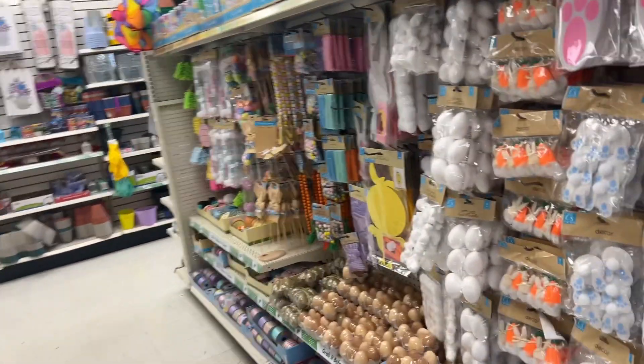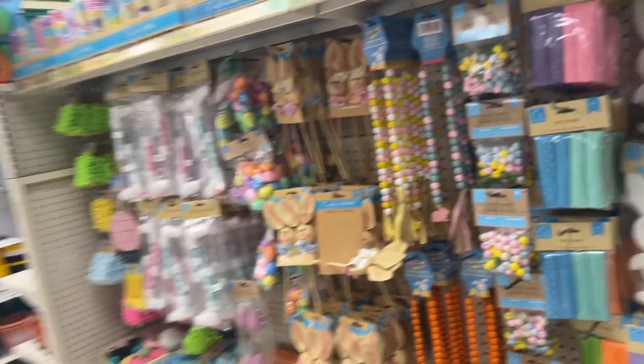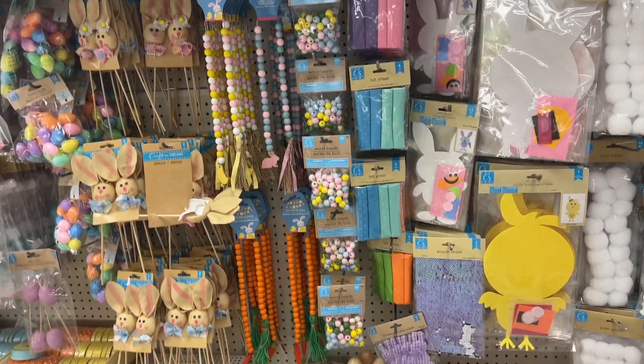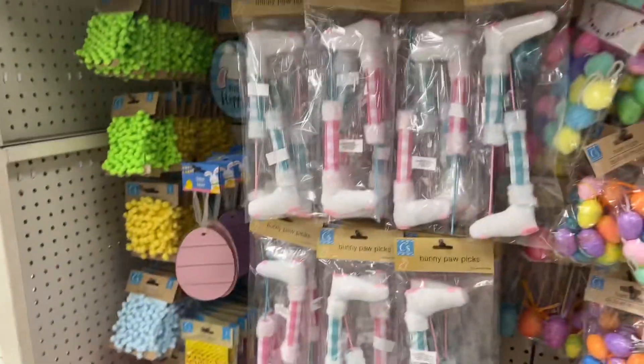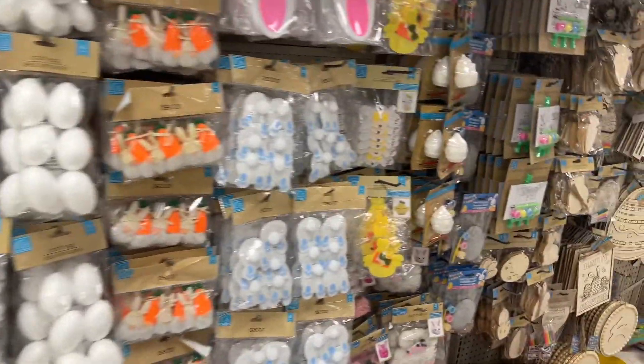Hello everyone, welcome to my channel Money Saving Megan. We are back at the Dollar Tree and I am super excited to be here today. We've seen a lot of these Easter items and I don't want to show you guys stuff I just showed you not long ago, but I did find something super cool as I walked in the store.